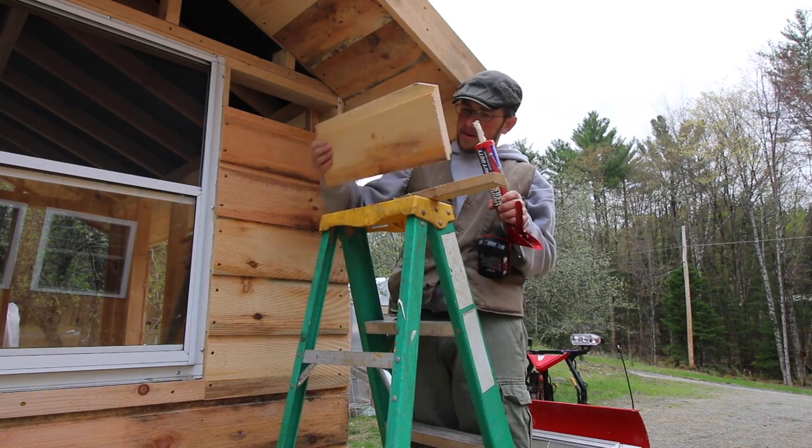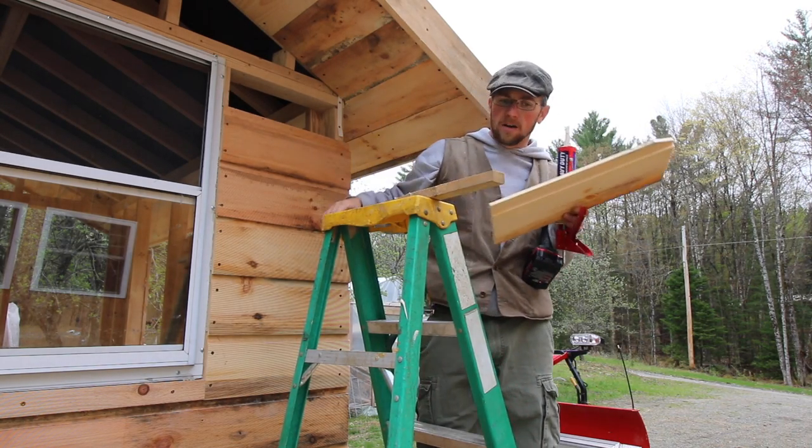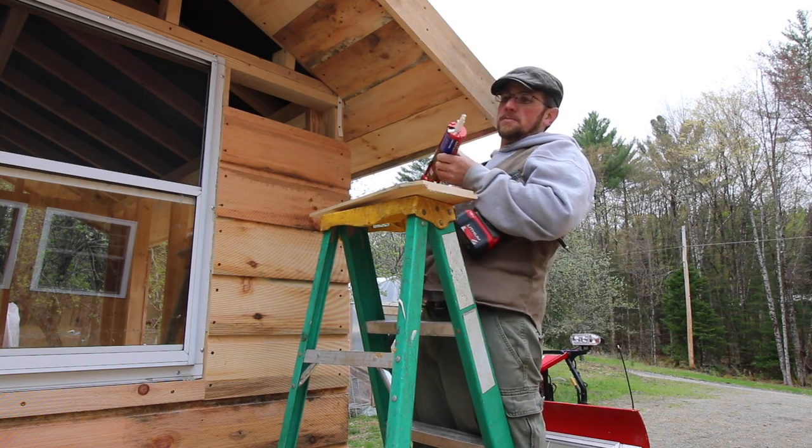It's going to be a lot of fun trying to figure out this angle on the long boards. Might take some time and some head scratching.